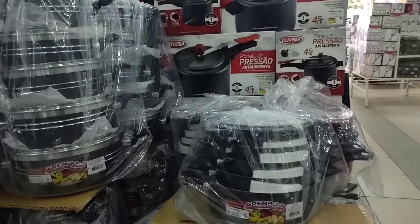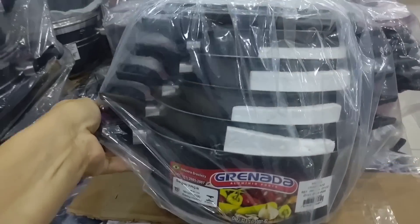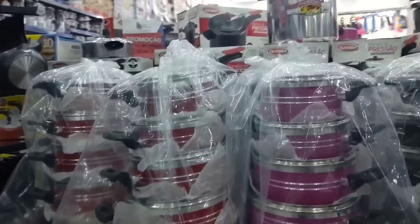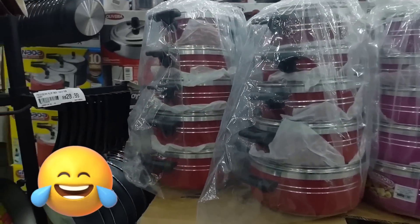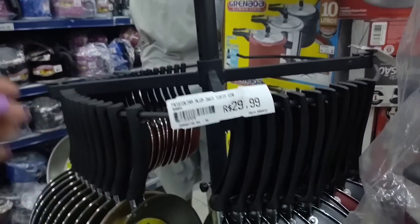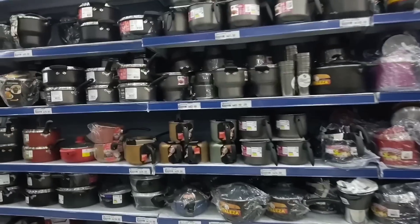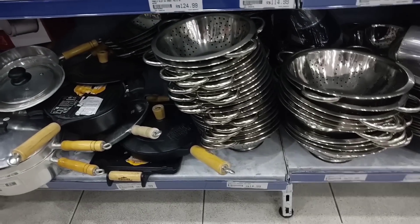Here there are more cookware sets — aluminum pans. This one with 5 pieces is going for R$129.99. There are also these colorful ones in various colors. There are also these frying pans going for R$29.99, and this one here is R$24.00. Here's a variety of pots — look, there's this stainless steel strainer for R$14.99.